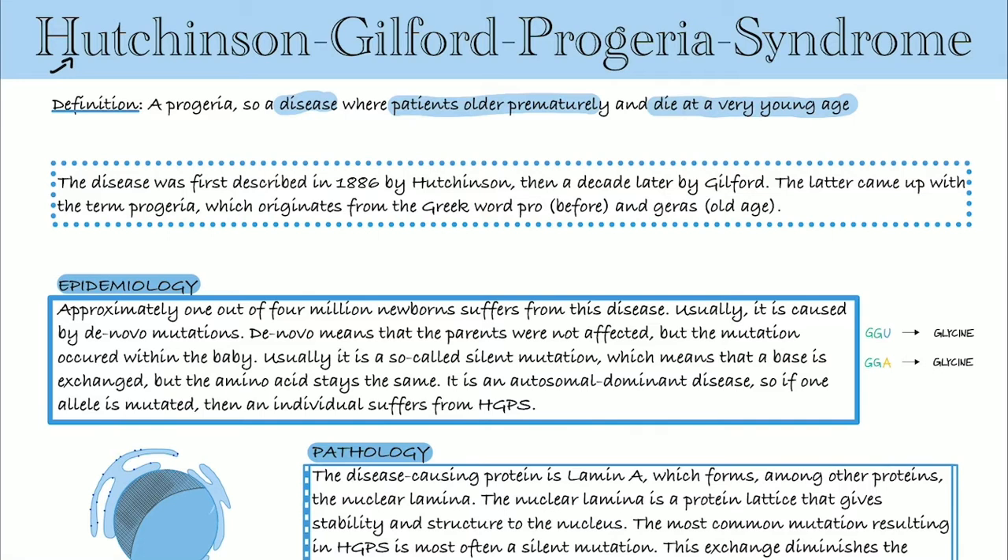The disease was first described in 1886 by Hutchinson, and a decade later by Gilford. The name comes from the Greek words 'pro' and 'geras'.